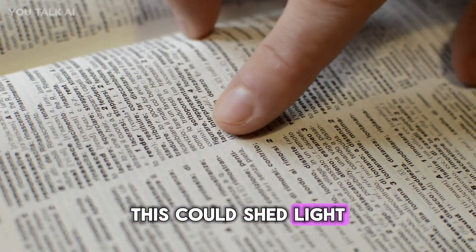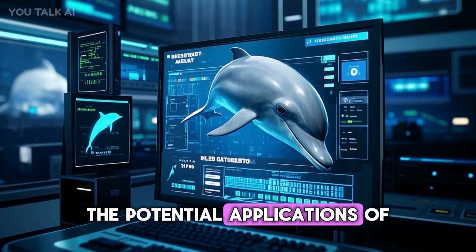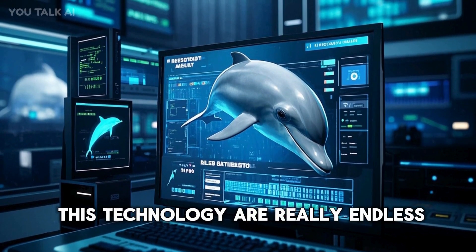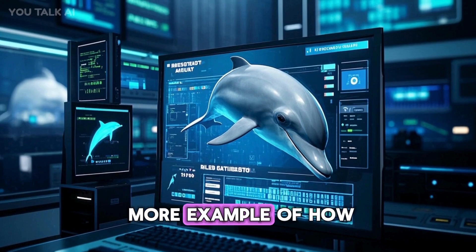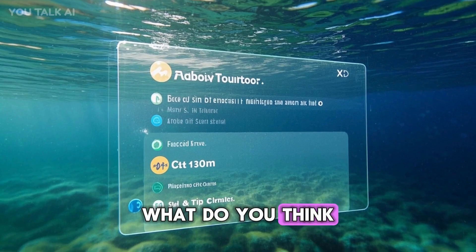Additionally, this technology could help us understand how dolphin communication differs across different populations, shedding light on the evolution of language and communication more generally. The potential applications are really endless, and it's just one more example of how artificial intelligence is transforming our world.